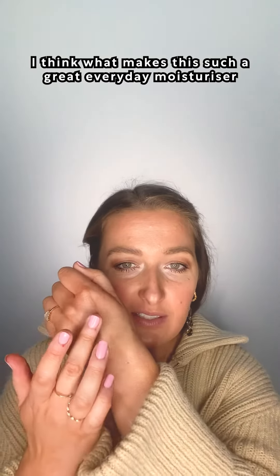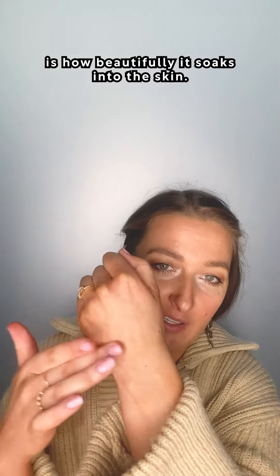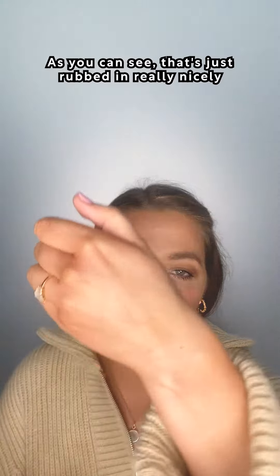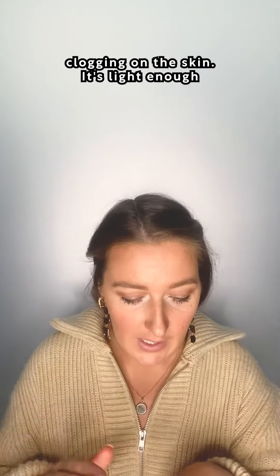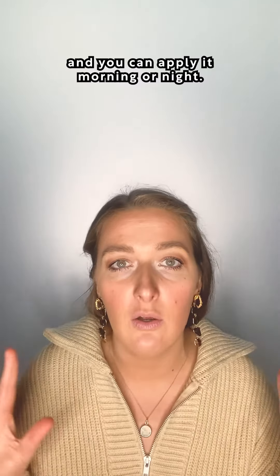What makes this such a great everyday moisturiser is how beautifully it soaks into the skin. As you can see, that's just rubbed in really nicely and gives a non-greasy finish, so it doesn't feel too heavy or too clogging on the skin. It's light enough that you can wear this every single day and apply it morning or night.